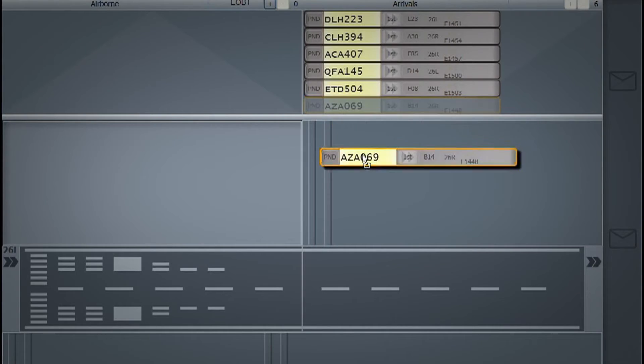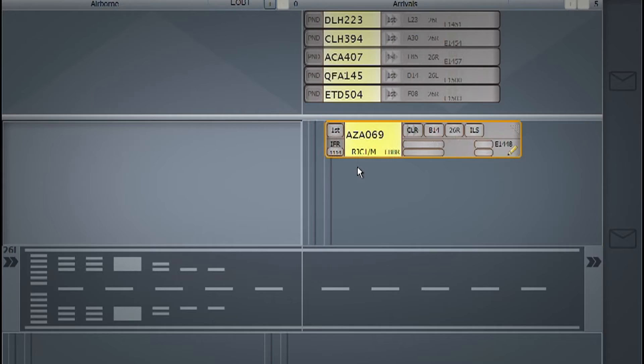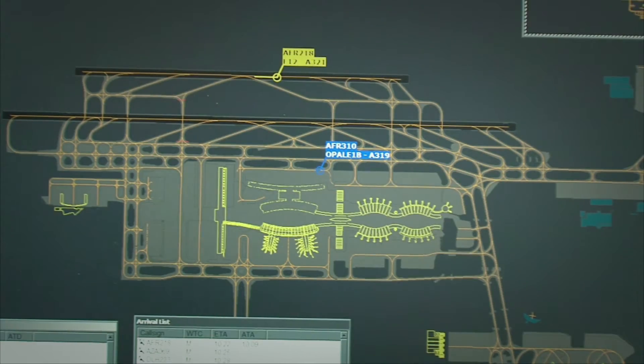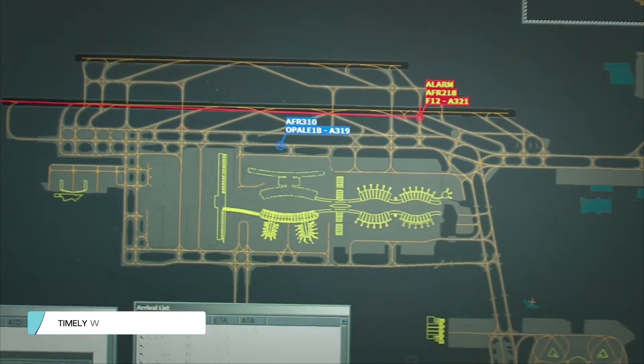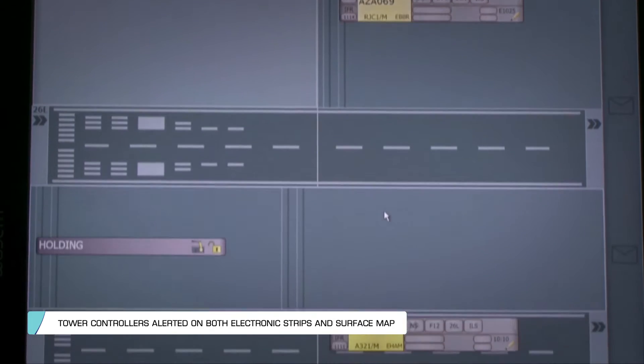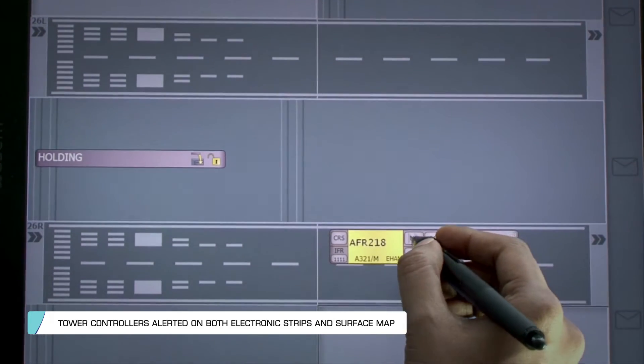Controllers have better awareness of runway occupancy, making tower operations significantly safer. Robust safety nets generate conflict alerts and safety warnings in the manoeuvring area.